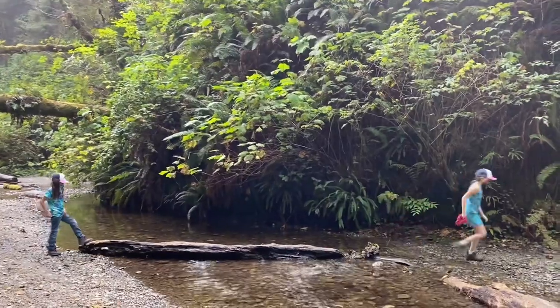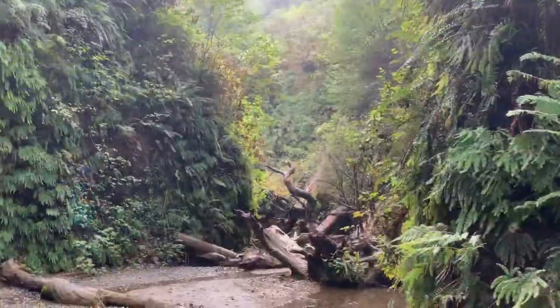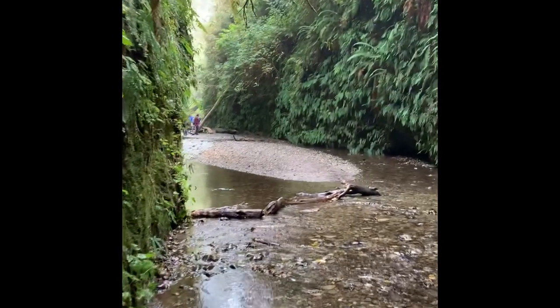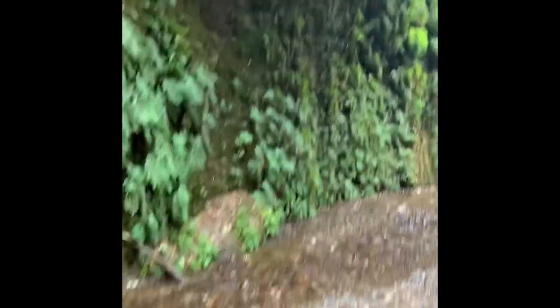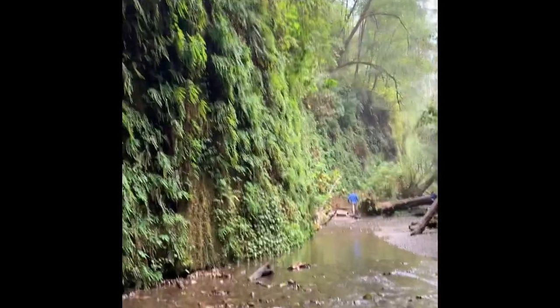We had waterproof boots, but at points the water was actually above our boot line. The smarter thing to do would have been to bring water shoes — you could take off your hiking boots, put on the water shoes, and it wouldn't matter if your feet got soaked. I ended up falling off a log into calf-deep water and was soaked for the rest of the afternoon. So I highly recommend bringing water shoes, like Tevas or sandals, so you're more prepared to wade through the water.